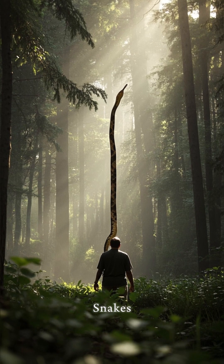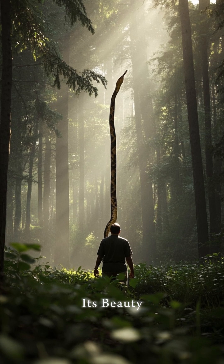So if you ever see one of these snakes, don't try to pick it up. Just admire its beauty and move along.